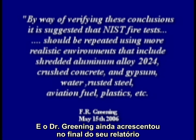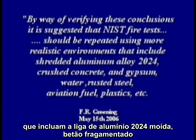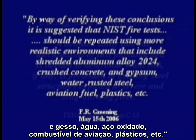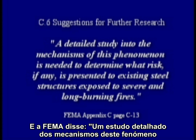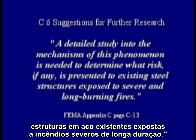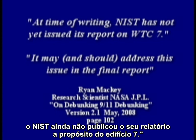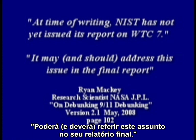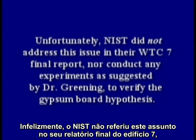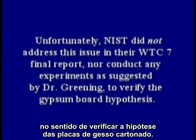Dr. Greening wisely wrote at the end of his report: by way of verifying these conclusions, it is suggested that NIST fire tests should be repeated using more realistic environments that include shredded aluminum alloy 2024, crushed concrete and gypsum, water, rusted steel, aviation fuel, plastics, etc. FEMA said a detailed study into the mechanism of this phenomenon is needed to determine what risk, if any, is presented to existing steel structures exposed to severe and long burning fires. Ryan Mackey wrote that NIST may and should address this issue in the final report. And even NIST said their report would address all major recommendations contained in the FEMA report. Unfortunately, NIST did not address this issue in their WTC 7 final report, nor conduct any experiments as suggested by Dr. Greening to verify the gypsum board hypothesis.